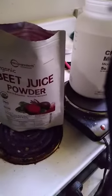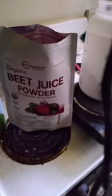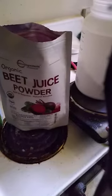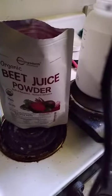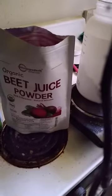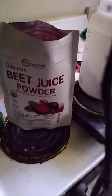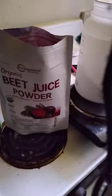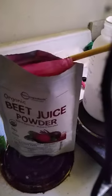Beet juice powder — beet juice powder is for nitric oxide. Nitric oxide is huge when it comes to getting that pump in the gym. Every guy is trying to get that pump; when he's done working out he wants to look like a beast. And also, beet juice powder would definitely help a guy in the bedroom, if you know what I mean. I do two teaspoons of this. It's good for the heart too and blood pressure.